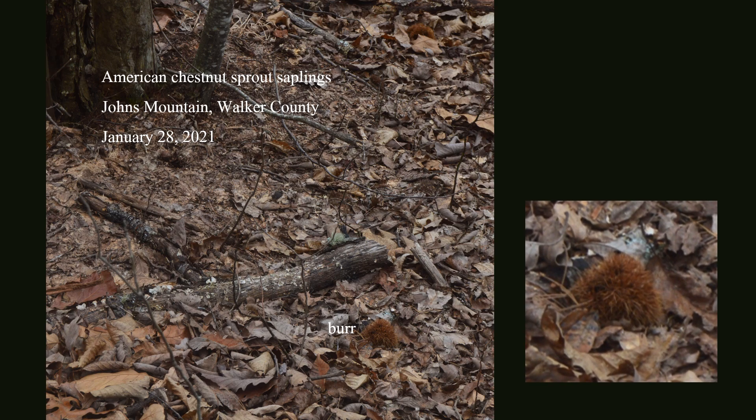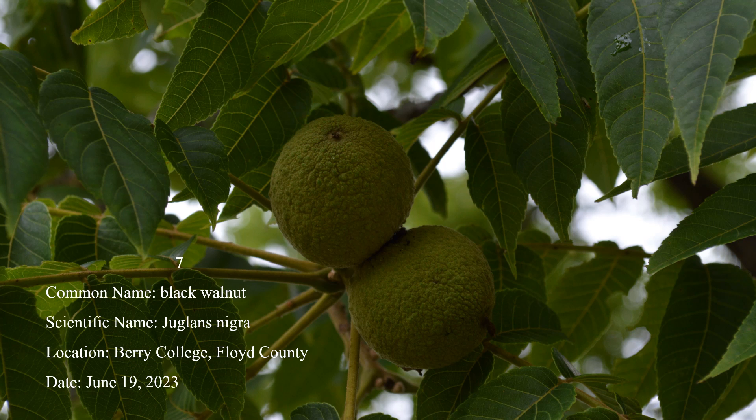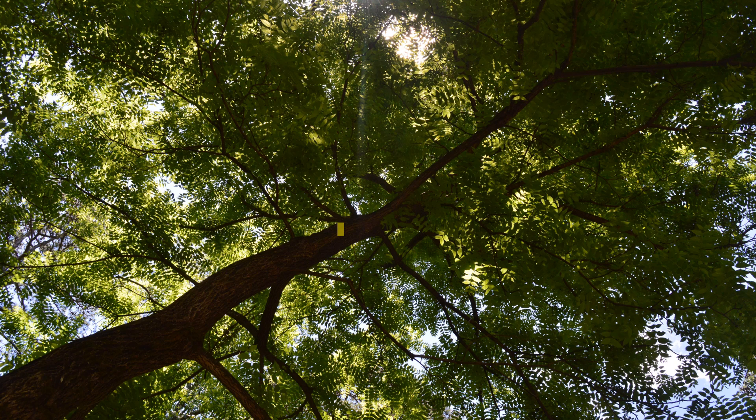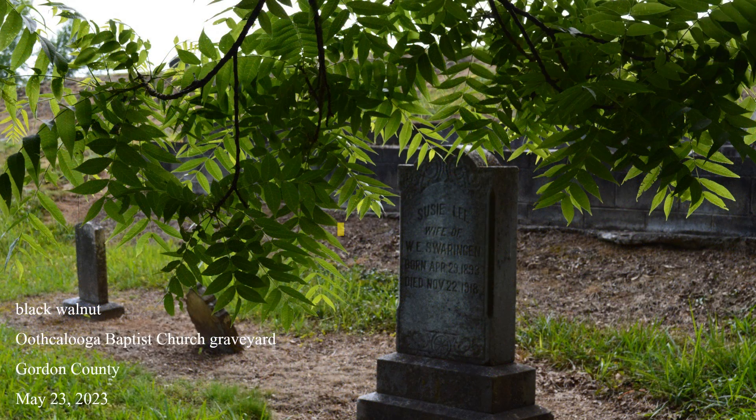Number 7: Black walnut nuts grow in a round husk that reach the size of tennis balls. The long, attractive compound leaves have 15 to 23 leaflets and contrast nicely with the very dark bark. Most other species with compound leaves have fewer leaflets, like ash and hickory, or rounded leaflets, like black locusts, or are no more than small trees, like sumacs and mimosa. Black walnut is occasional in the northern and western two-thirds of the state.